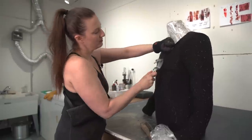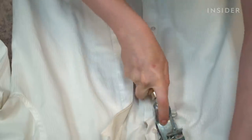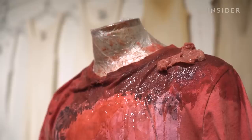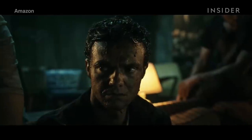Costumes need to realistically reflect the action, but because scenes are often shot out of order, costume designers need to be creative with everything from sweat stains to rips and blood. That's where breakdown artists like Sarah Blaustein come in, who has worked on numerous projects including The Boys.